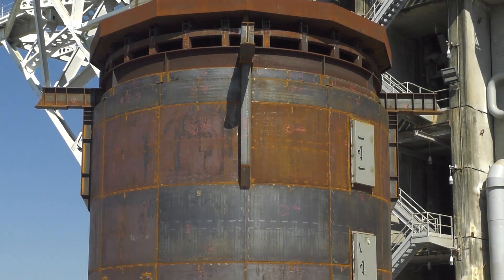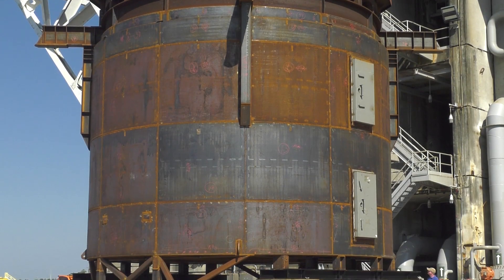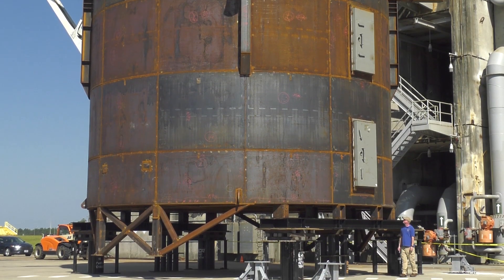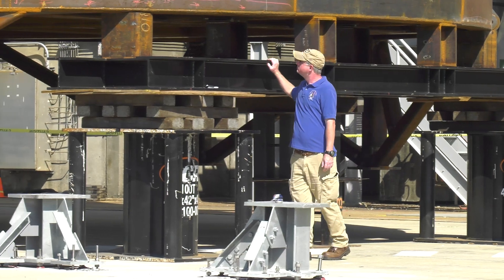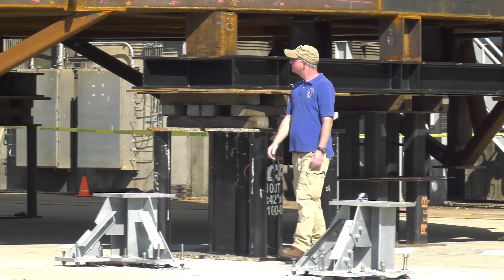The Interstage Simulator provides an environmental shelter for the lower half of the EUS vehicle, allowing the avionics, the propulsion system, and other sensors inside to be environmentally protected while it's outside here at Stennis for the green run.